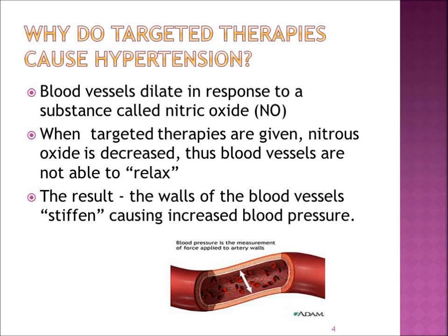Let's talk about why these targeted therapies cause an increase in your blood pressure. Blood vessels relax or dilate in response to a substance called nitric oxide. But when targeted therapies are given, the production of nitric oxide is decreased. Thus, blood vessels are not able to relax, and this can result in the walls of the blood vessel stiffening, causing an increase in blood pressure. When your heart is pumping and the blood leaves the heart and goes out into the vessels, the vessels are not as elastic, so there's an increase in pressure as the blood hits the walls of the blood vessel.